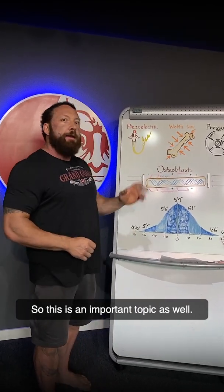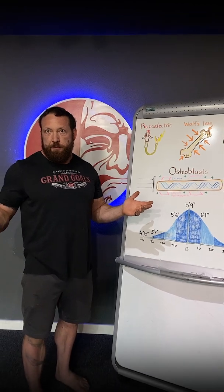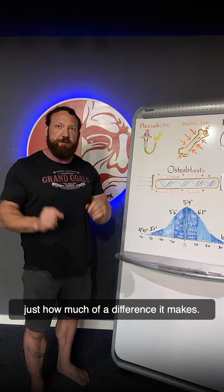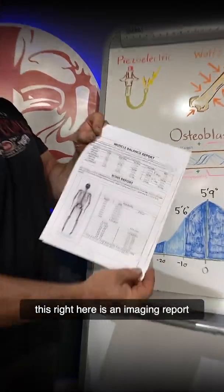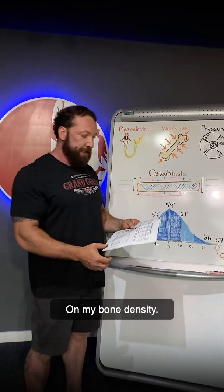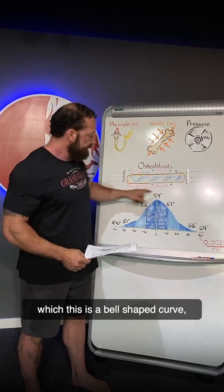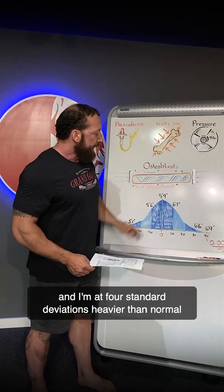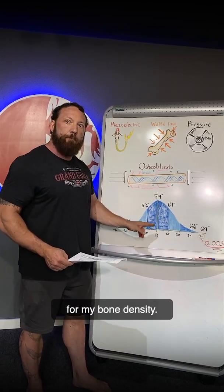So this is an important topic. You might be asking, in the real world, how much of a difference does that make? I've got some real world data to show you. This right here is an imaging report done for me on my bone density. My standard deviation — this is a bell-shaped curve, and standard deviation is how far from center you go — I'm at four standard deviations heavier than normal for my bone density.